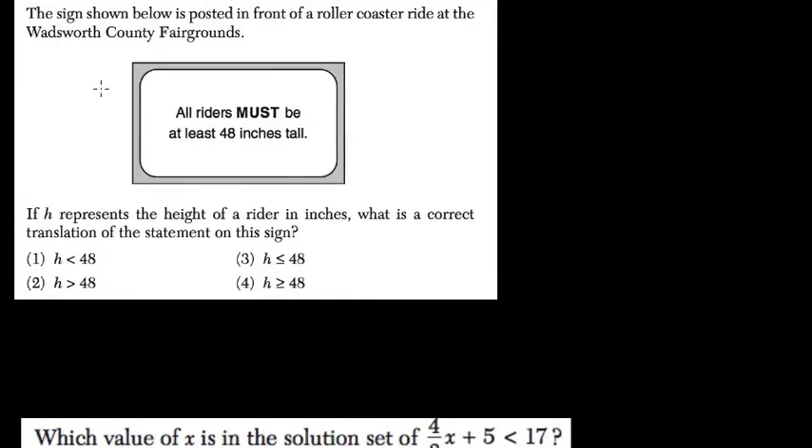Here we have a sign at a county fairground. H represents the height of the rider. What is the correct translation of this statement?